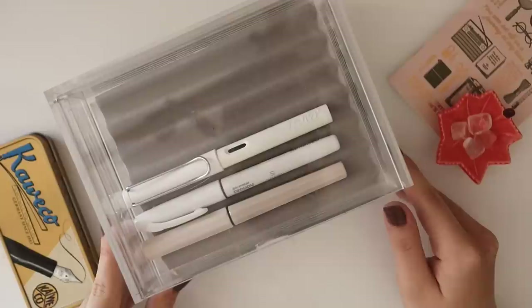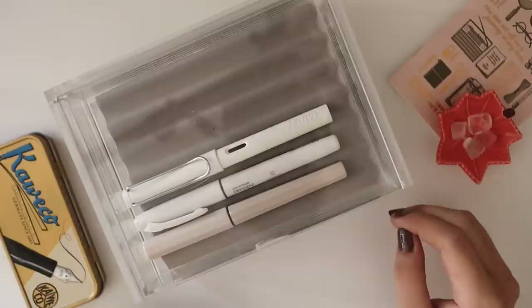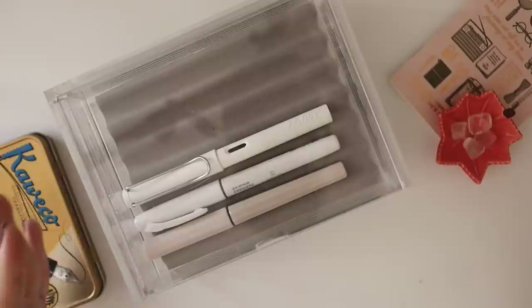In line with Fountain Pen Day last November 5, it felt like the proper time to introduce you to my growing pen family. As of this recording, I am currently in pen and ink peace, so I felt like it was a perfect time to talk about these pens, my inks, and some of my personal favorites.